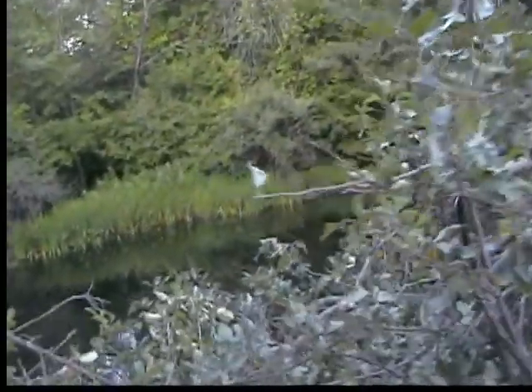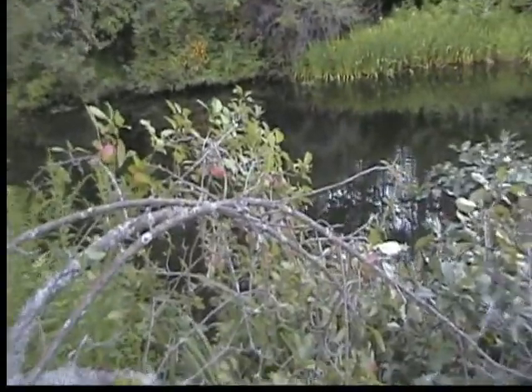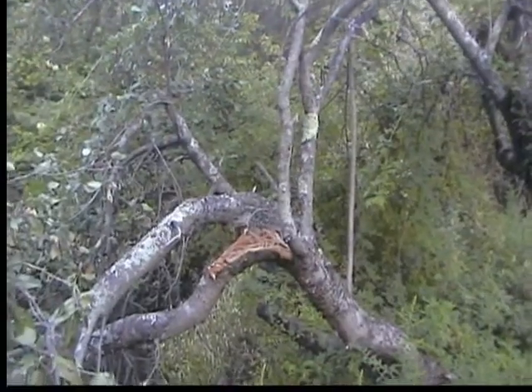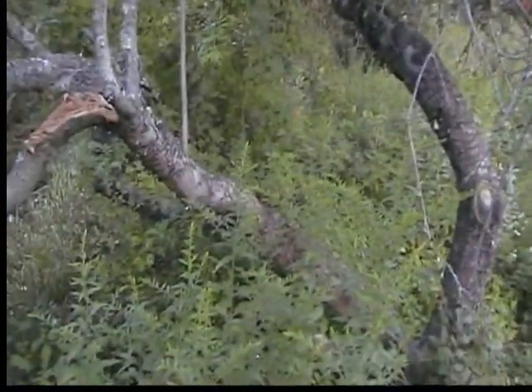I'm gonna wait until these apples — they're just about right — and in this tree, well, the bottom half splintered off and now the top's gone. Looking at the rest of this branch, I'm gonna cut it off down there and prune this tree back.